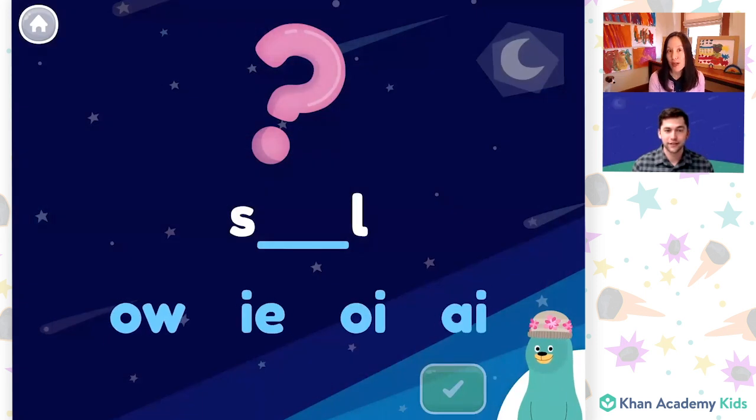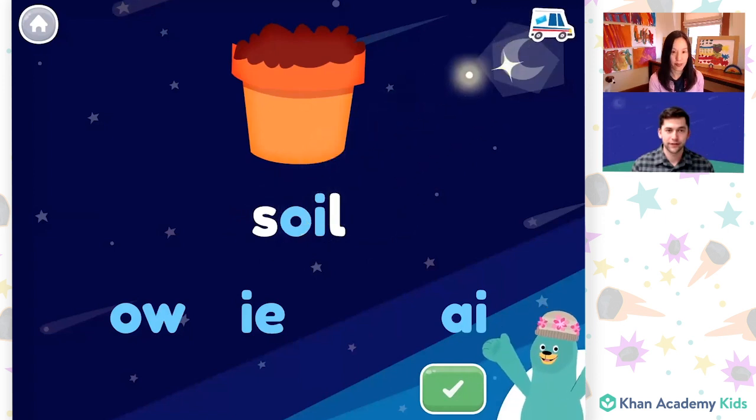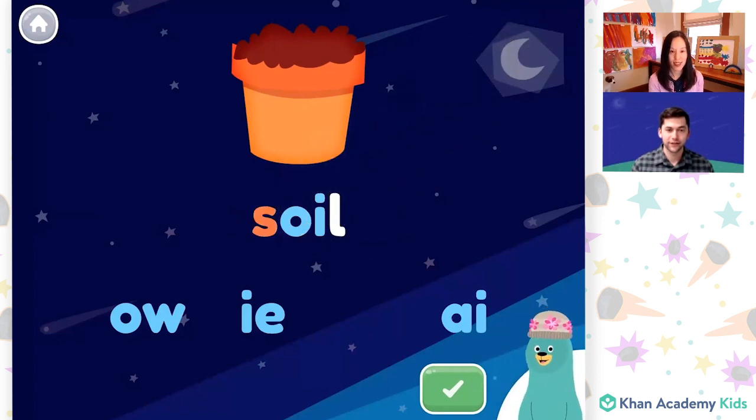And now we're going to spell some words that were in the book. The word soil was in the book, and soil has the "oi" sound in the middle. Do you know which letters make the "oi" sound? Maybe we could try these — O, I — "oi." Oh, that one sounds like soil! "Oi." Let's try it. Good thinking. You spelled s-oi-l. That's the word soil.